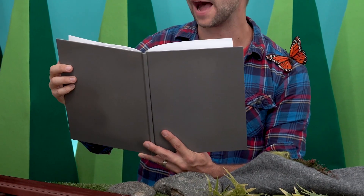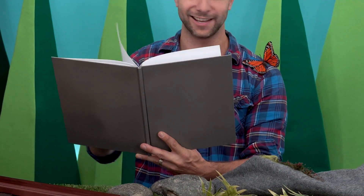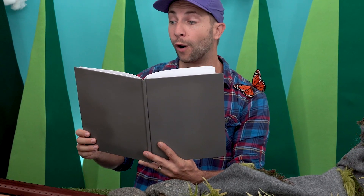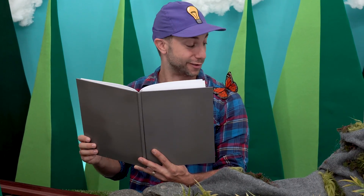Elaine loves jumping in piles of leaves. She loves the fall because she gets to wear all her warm scarves.